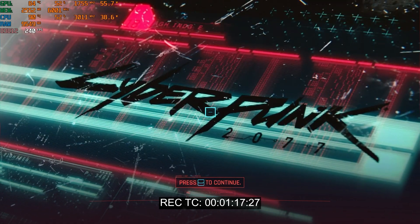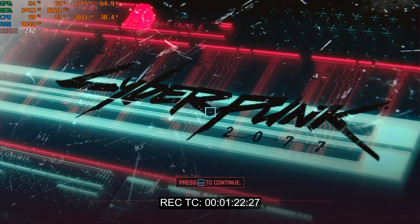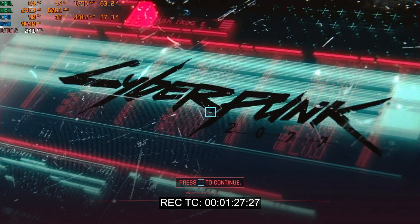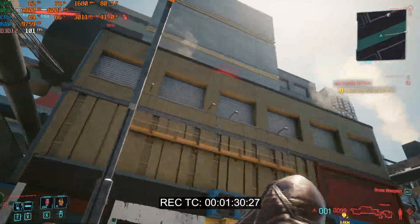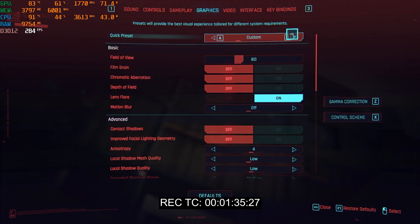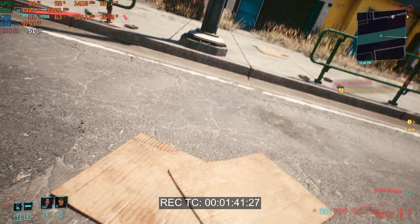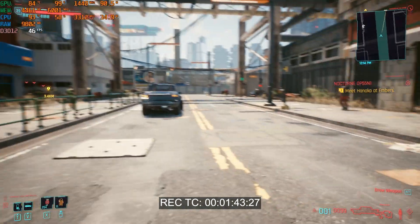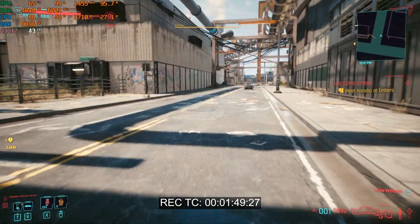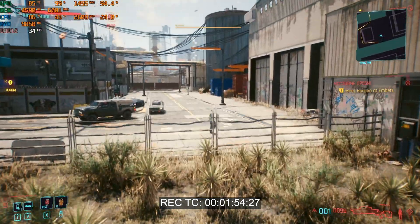The first game we're diving into is CD Projekt Red's Cyberpunk 2077. This game requires decent hardware, and this laptop should handle the requirements. We checked the settings — ray tracing ultra — and not bad, averaging around 40 FPS. This powerful laptop can actually run Cyberpunk 2077 decently.